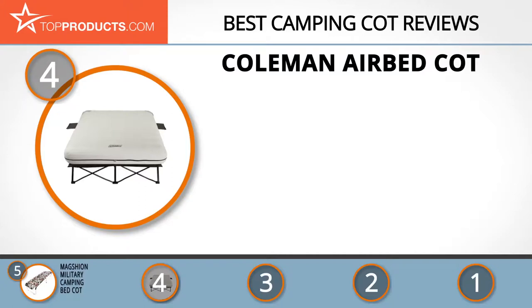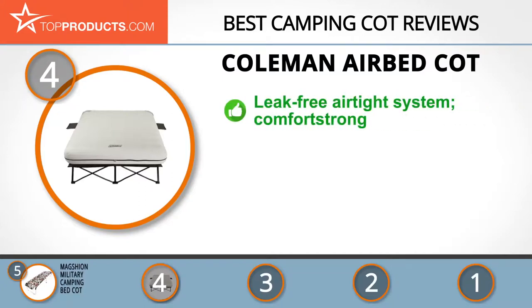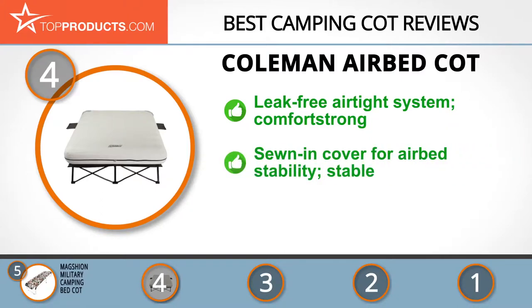Next at number four is the Coleman Airbed Cot. Coleman's vision is to make the lives of camping enthusiasts comfortable and fun-filled. Its airbed cot features a leak-free airtight system and comfort-strong design to offer support all night long. Its sewn-in cover ensures the airbed remains in place, and its heavy-duty frame ensures you'll be well supported during your slumber.